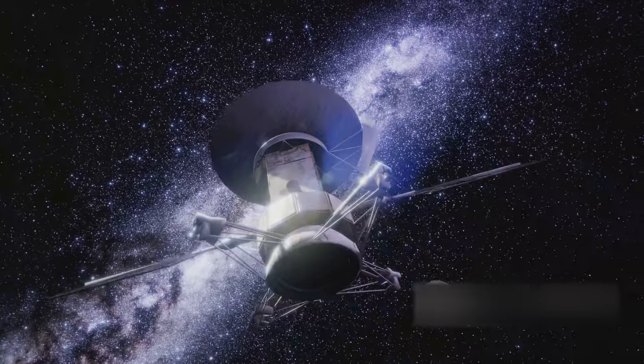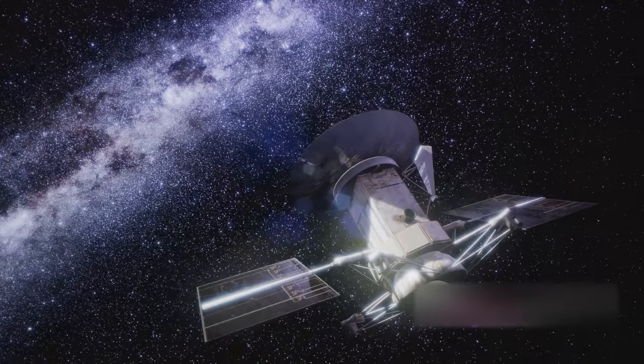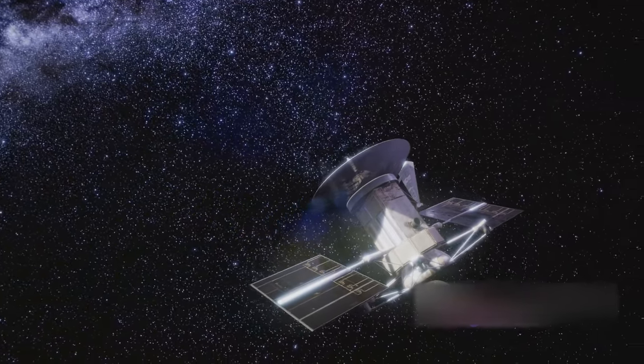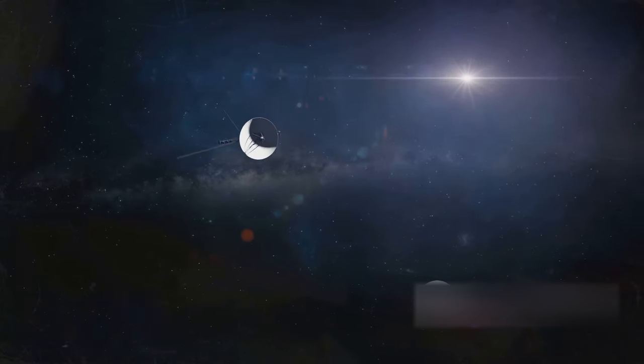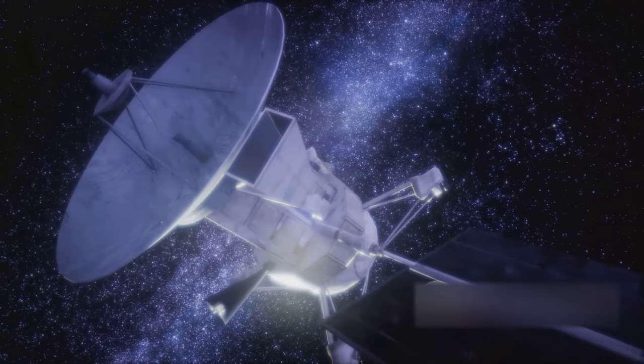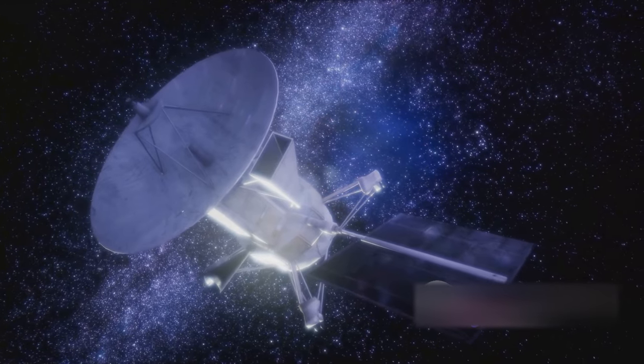What's more, this spacecraft has surpassed all expectations, outliving its original life expectancy of five years by decades and counting. Despite the trials of time and space, Voyager 1 continues to function — a testament to its robust design. Now in interstellar space, it continues to send valuable data back to Earth.